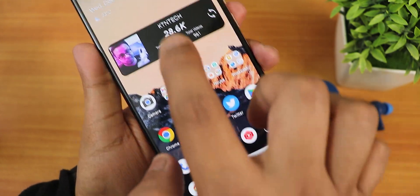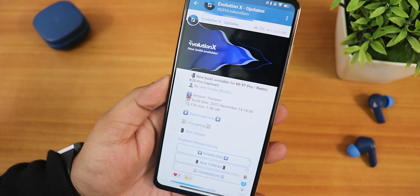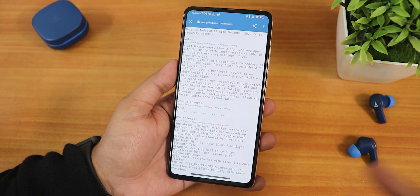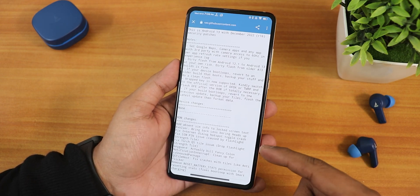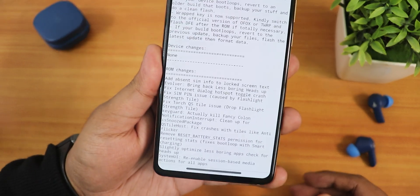What is up guys, this is Gero back with another video with the Redmi K20 Pro. Today I'm going to be showing you the Evolution X December 2022 build, which is of course based on Android 13. This is the 14th December 2022 build. Let me show you the changelogs — in the past two to three days this one got about four to five updates, but this is the latest one as of today, the 14th December.